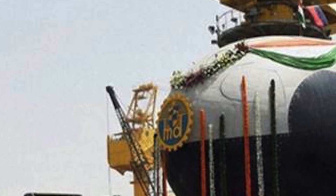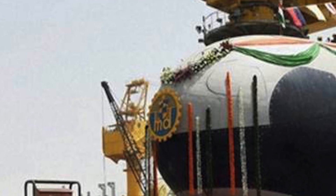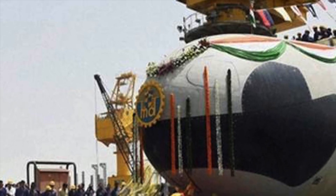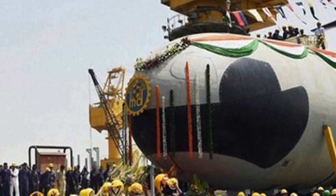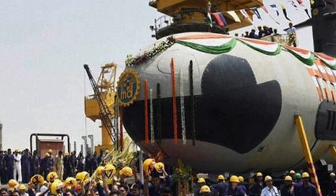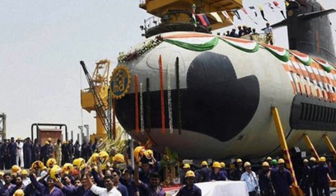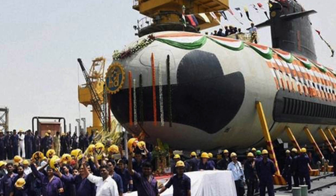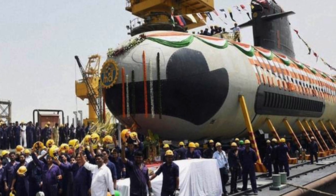These submarines have a length of 61.7 meters and a displacement of around 2,060 tons. The Scorpène class submarines are constructed from special steel and can withstand high yield stress because of their excellent tensile strength, allowing them to withstand hydrostatic force of high magnitude and dive deeper. The Scorpène submarine is designed to operate in all theatres including the tropics, and is purposefully designed to be a compact vessel so that it is hard to detect by the enemy.